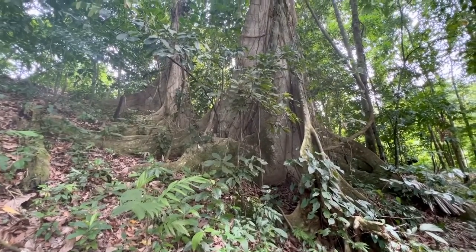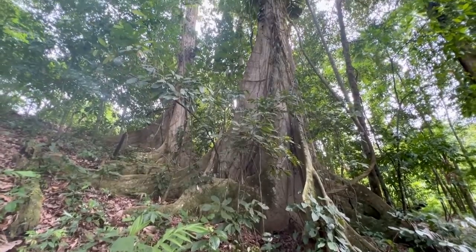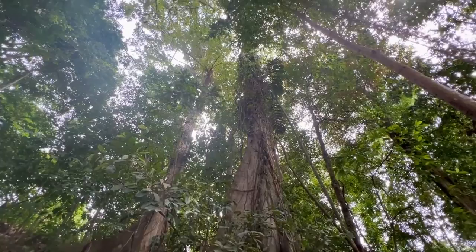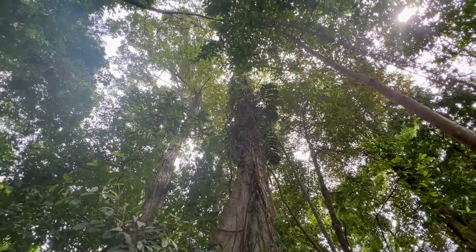We're gonna head down in this direction, follow the stream down. Normally I tend to find most of the animals close to the streams here, so that's where we're gonna head next. Just gotta look at how epic some of these trees are — they just go up and up and up.